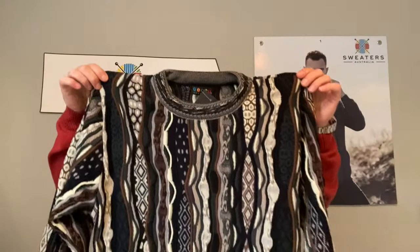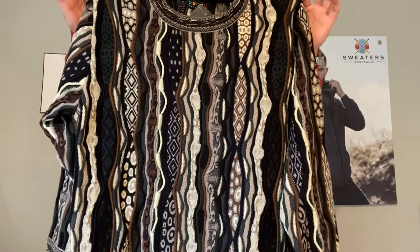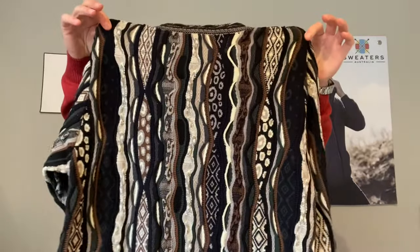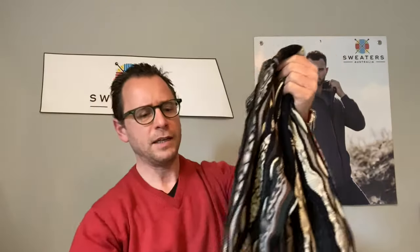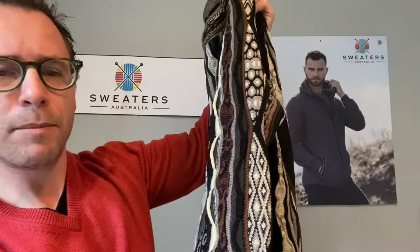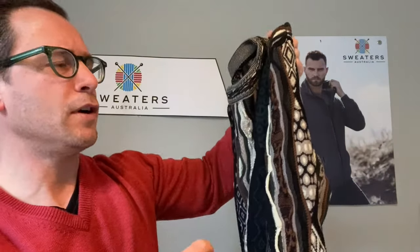If you're not after something so bold and out there but want something really high quality and a bit more subtle, you've got the Force Earth — beautiful. A nice blend of black, olive, charcoal, a bit of beige, some greys and browns — very earthy tones.